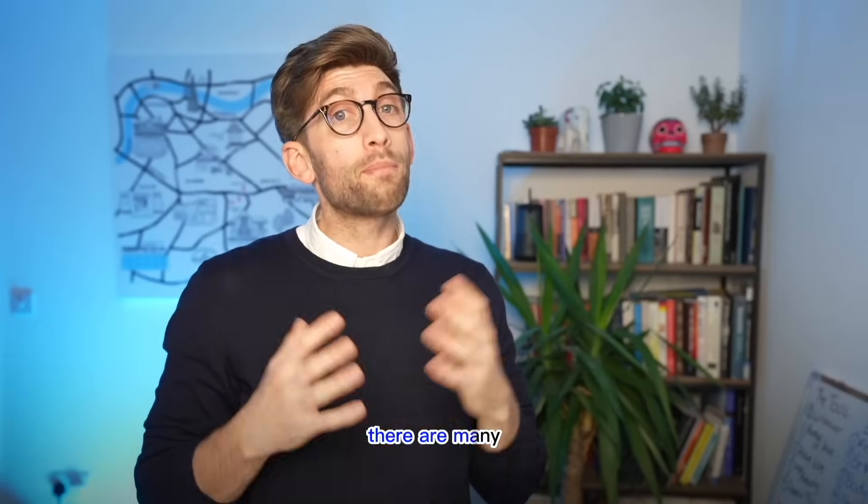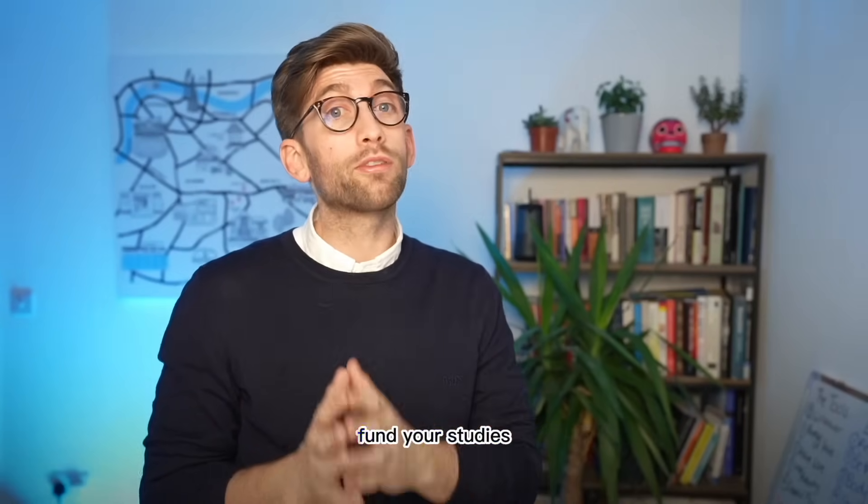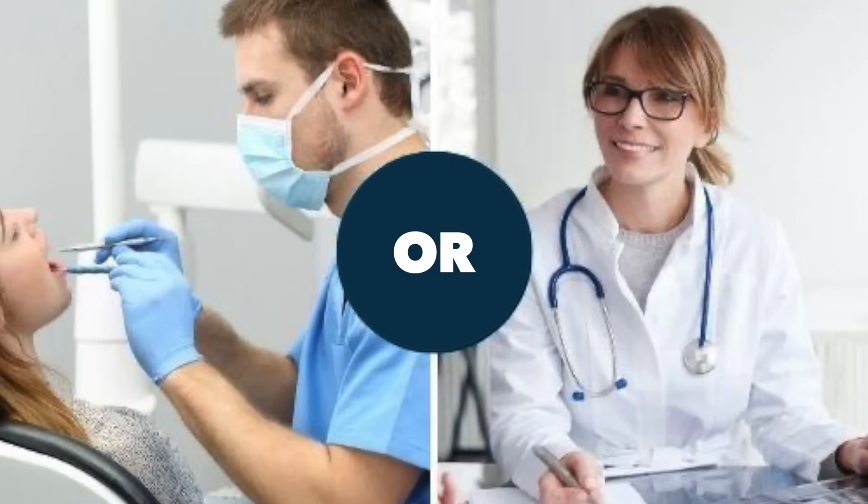If you're applying to medicine or dentistry as either an international or a domestic applicant here in the UK and you need some help with the fees, there are many ways that you can get scholarships to help fund your studies. In this video I'm going to discuss three different avenues that you can pursue to get some financial help to study either dentistry or medicine in the UK.